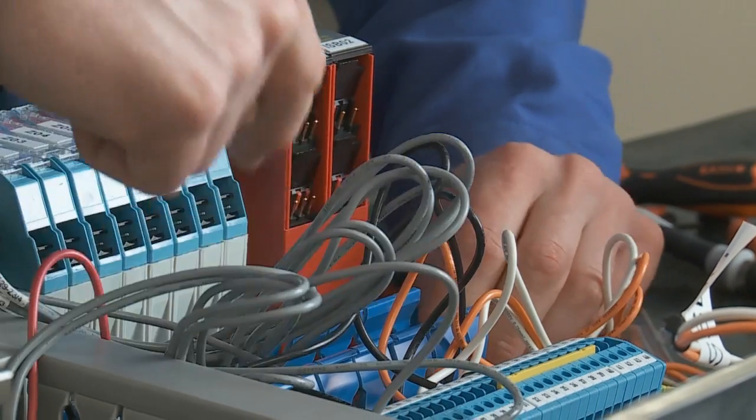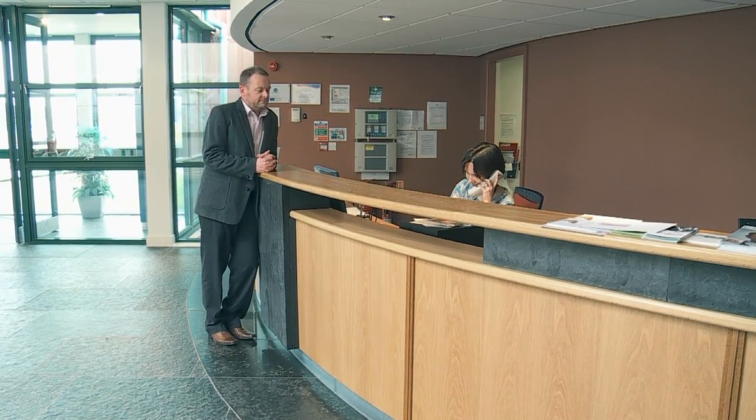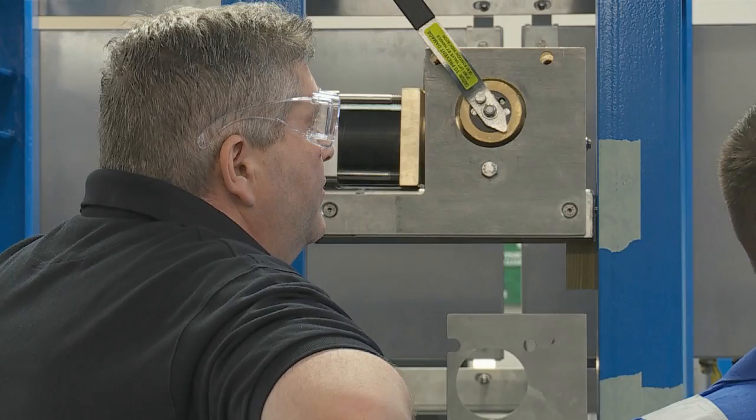It didn't take long for us to make a decision to take an office within the Horizon Centre. I'm a big fan of this type of facility where small companies can start up and integrate within themselves, and the availability of a ready-made factory unit meant it was a natural progression for us to start production here once we had realized how simple it was to recruit highly skilled teams.